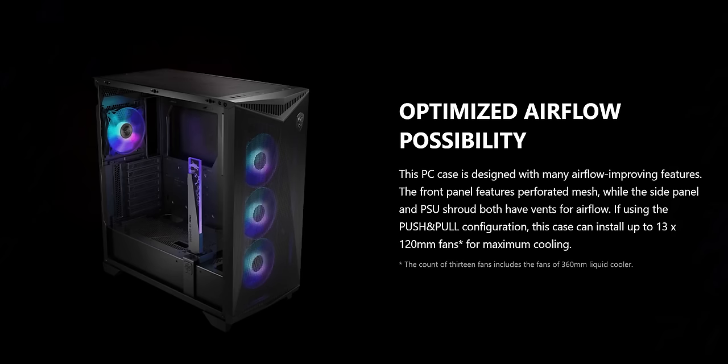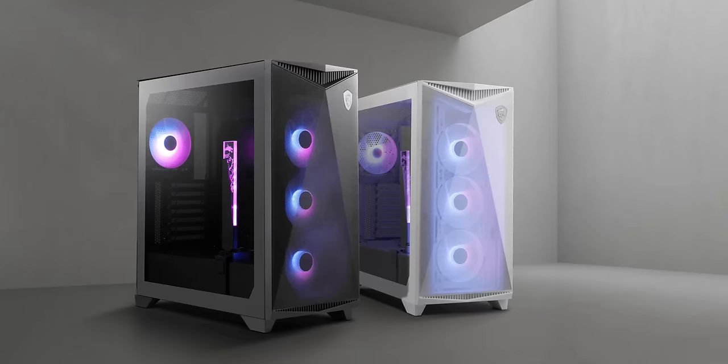MSI. With its one-piece perforated front panel, support for both AIO coolers and big, beefy graphics cards, and patented DIY-friendly design, their MPG Gungnir 300R Airflow is the ultimate choice for gamers. Check it out at the link below. And be ultimate.